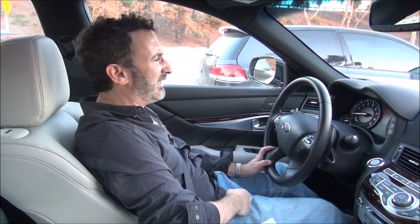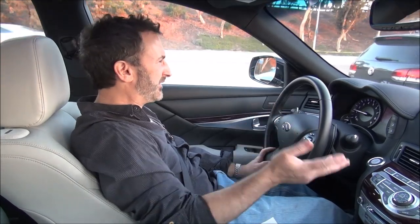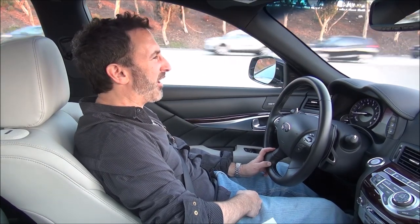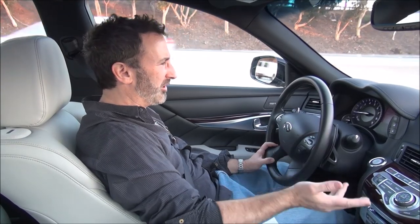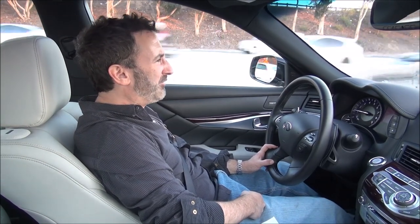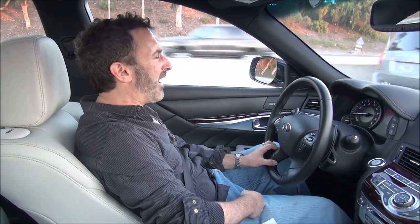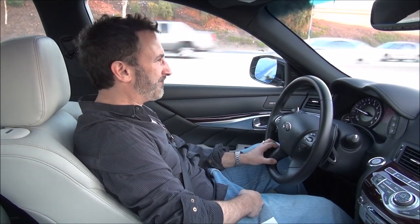I really like this car. I've had a great time driving it — it's a car I would like to have. I drive a lot of different cars and sometimes it's in and out and I don't really miss it, but this is a car I'd really like to have because it does so many things well in terms of being both a luxury car and a sports car. That is it for the drive review of the 2018 Infiniti Q70 5.6 Luxe. See you next time.